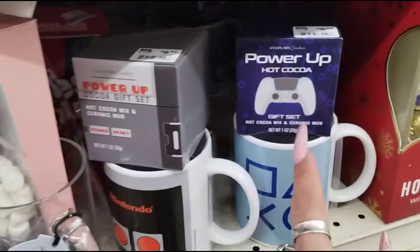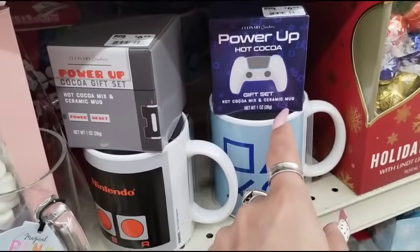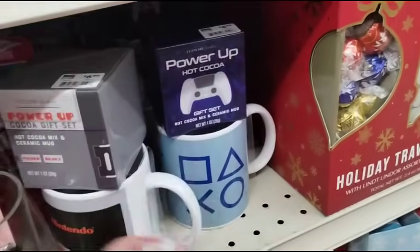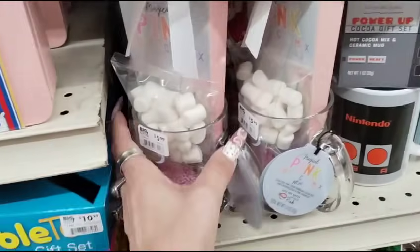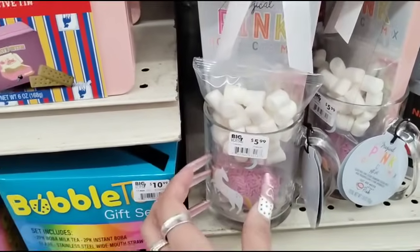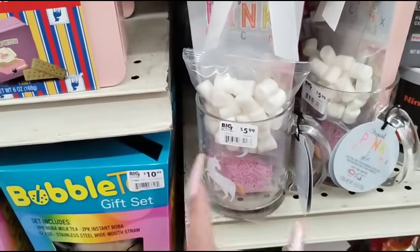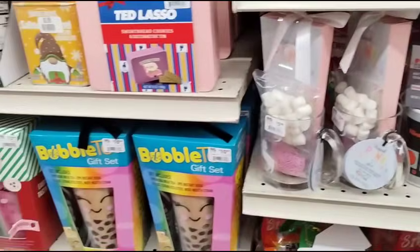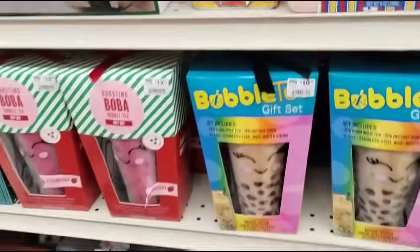They also have the Power Up gift set Hot Cocoa Mix, like for the gamer in your life — it's gonna be 50% off of $6.99. And then this is cute — two pink hot cocoa, that's pretty cool, $5.99. 50% off. So everything's 50% off — I'm just gonna give you the regular price and you guys can take 50% off.